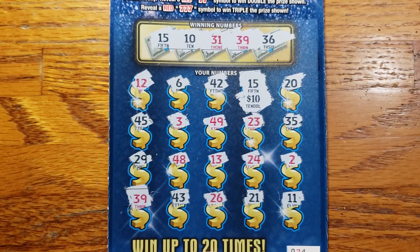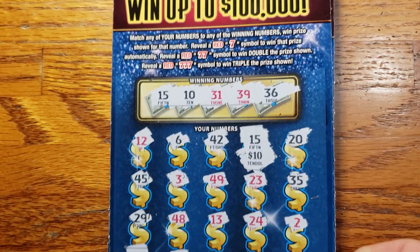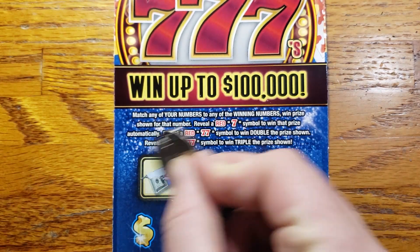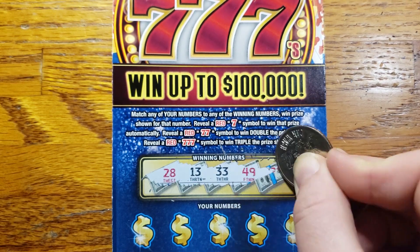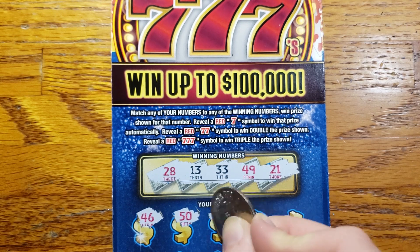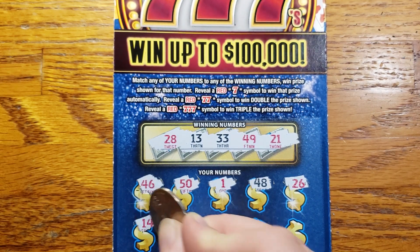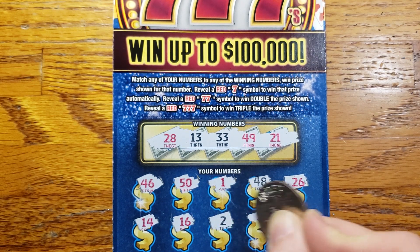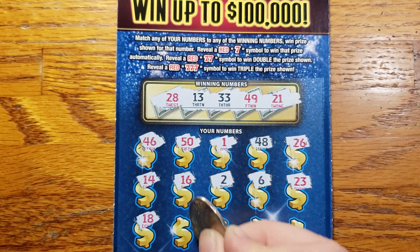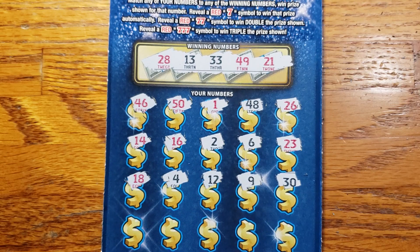On ticket 25, we're looking for 28, 13, 33, 49, 21. Starting with a 46, 50, 1, 48, 26. Then 14, 16, 2, 6, 23. Got two rows left — can we get the back-to-back? 18, 4, 12, 9, 30 — nothing there.